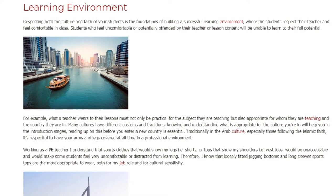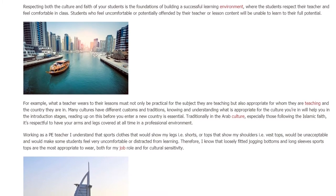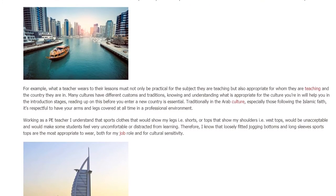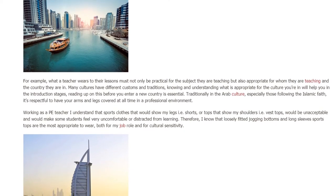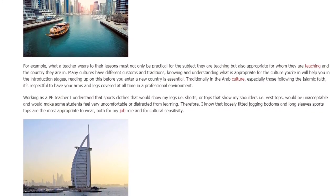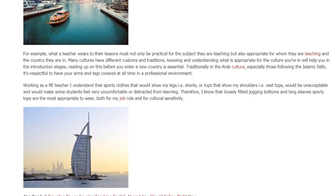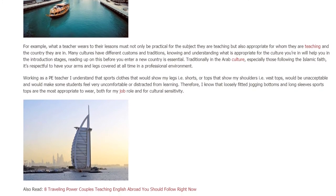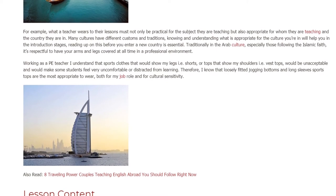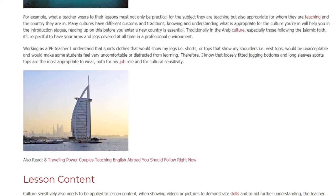Traditionally in the Arab culture, especially those following the Islamic faith, it's respectful to have your arms and legs covered at all times in a professional environment. As a teacher, I understand that sports clothes that would show my legs — such as shorts — or tops that show my shoulders — such as vest tops — would be unacceptable and would make some students feel very uncomfortable or distracted from learning. Therefore, I know that loosely fitted jogging bottoms and long-sleeve sports tops are the most appropriate to wear, both for my job role and for cultural sensitivity.